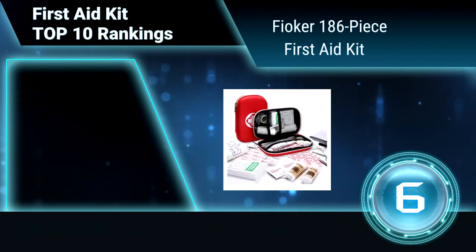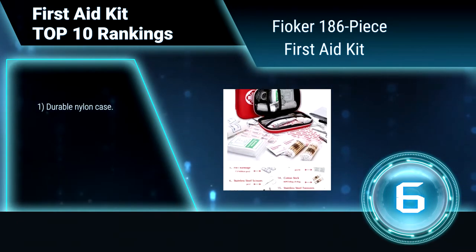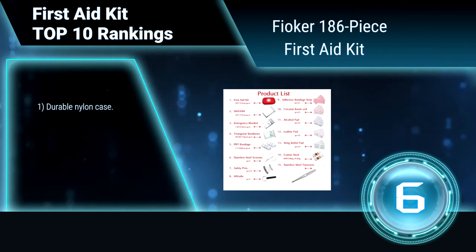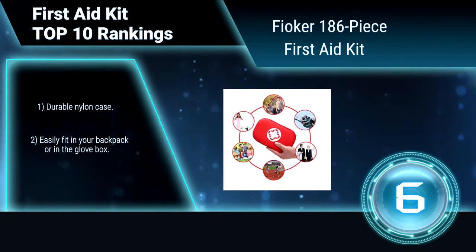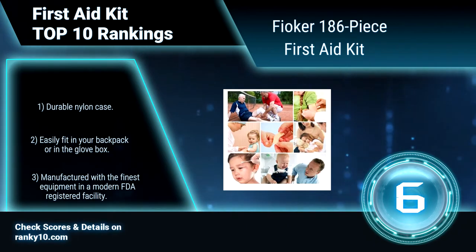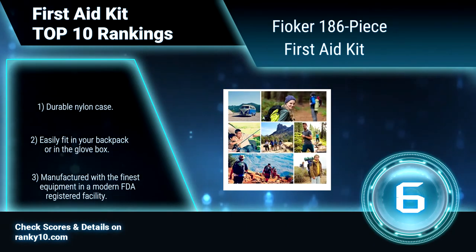Ranking number 6: Fioker 186-piece First Aid Kit. Fioker First Aid Kit is the perfect companion to help keep you safe and have peace of mind while you're hiking, camping, hunting, or simply traveling. It is stocked pretty well with everything you may need in a minor emergency situation. Durable nylon case, easily fits in your backpack or in the glove box.